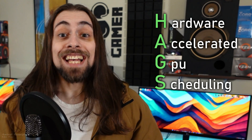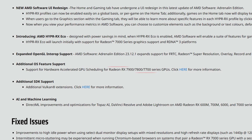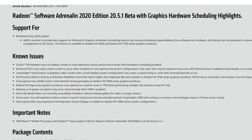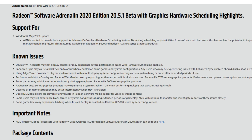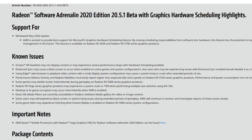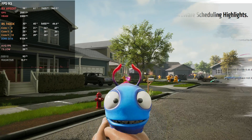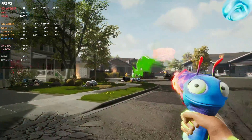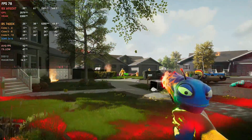Hardware accelerated GPU scheduling has been recently and officially released by AMD for the RX 7900, 7800, and 7700 series cards. People have been asking me to make a video about it. The first HAGS driver from AMD was back in 2020 with the 20.5.1 beta drivers for the RX 5700 XT, and that was it — no more drivers after that, not even for the RX 6000 series, as AMD stated those cards didn't seem to gain anything from this technology.